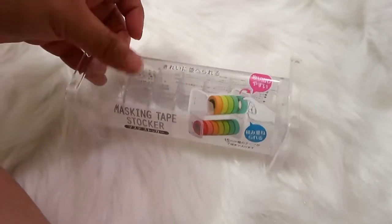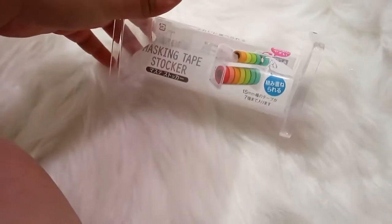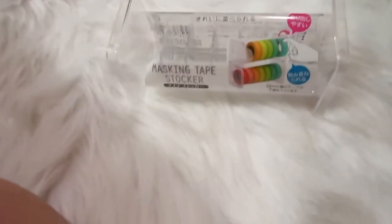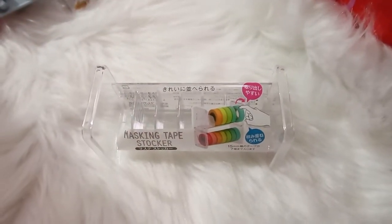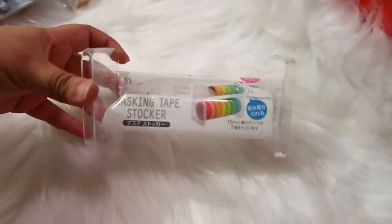I also picked up this little masking tape stocker — you can use it to hold washi tape. I haven't used it yet but I have quite a few washi tapes and I thought this would be a good way to display some of them so I can actually remember what I have and use them. I wanted to give it a try.